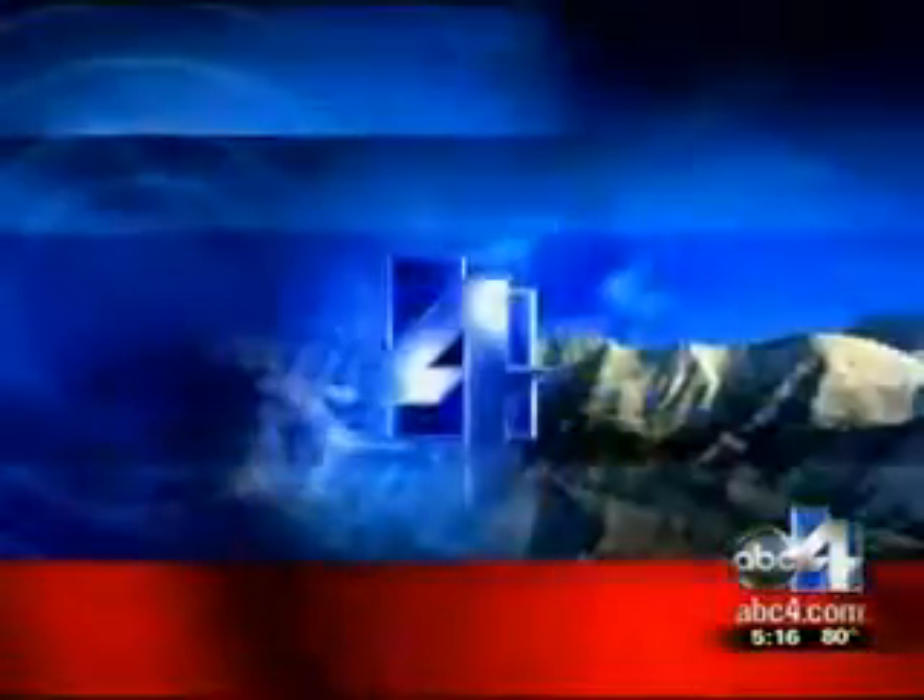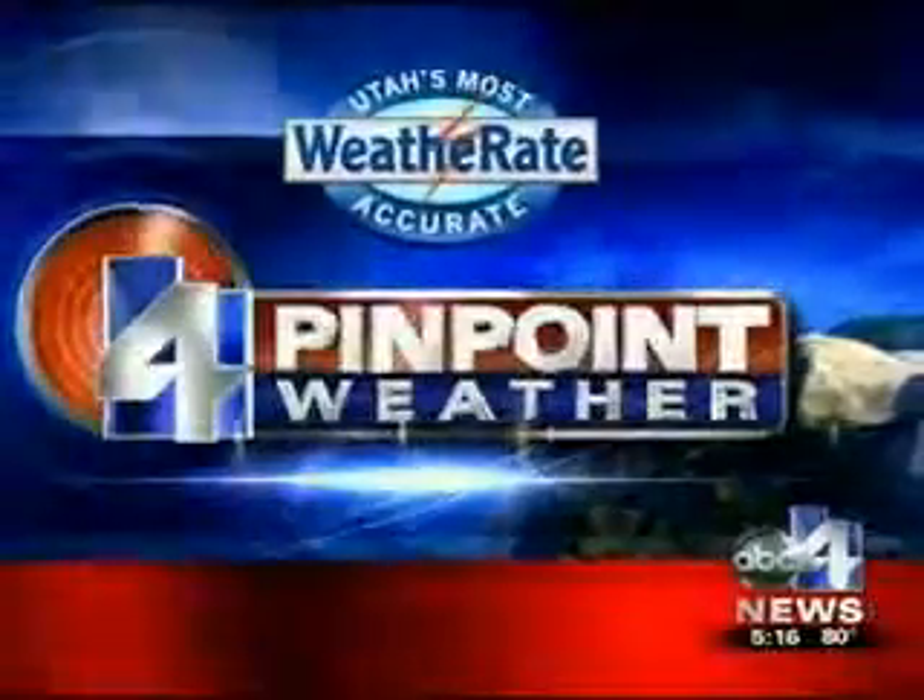Live in the studio, Emerson Latzia, ABC4 News. ABC4's Pinpoint Weather — Utah's most accurate forecast.